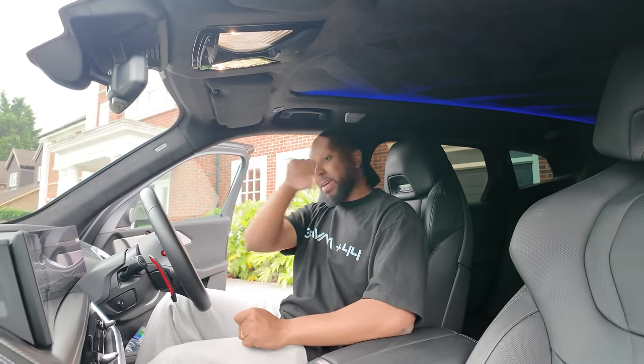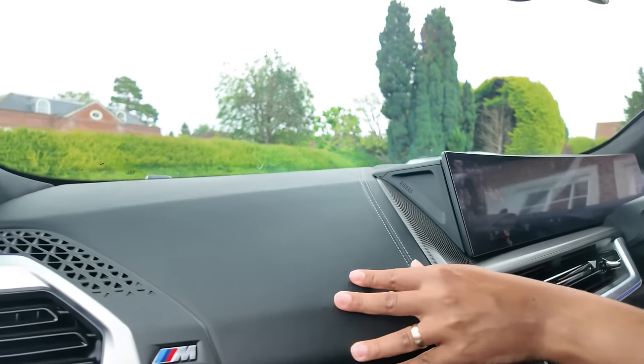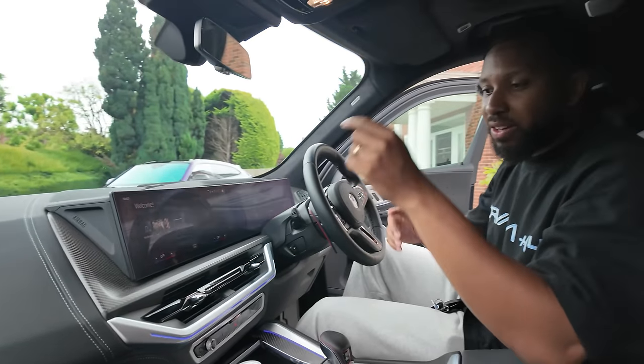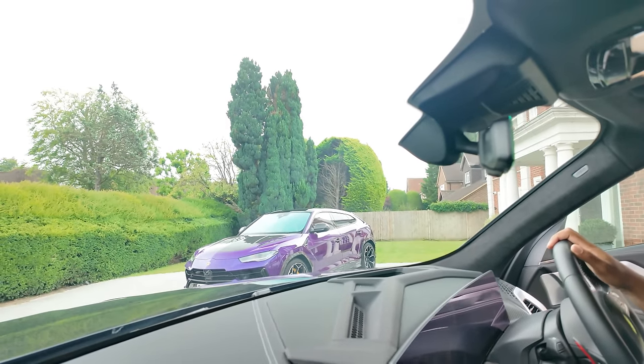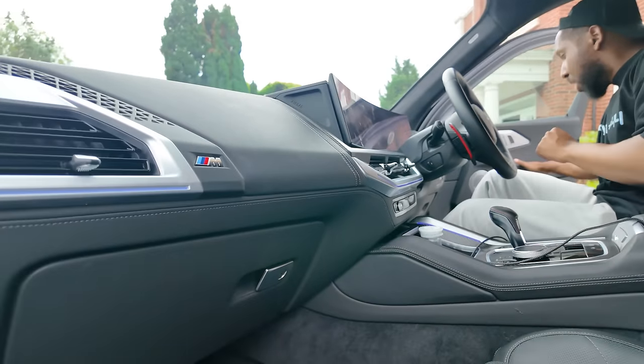Coming around to the main part of the interior — it's very BMW. You have expensive levers, good stitching, carbon fiber — very familiar looking. Does it justify the price tag? I'm not sure. There's a lot of space and it does feel luxurious, but to me it doesn't feel luxurious enough, especially when you compare it to something like the Urus parked over there, which this car is supposedly supposed to compete with.